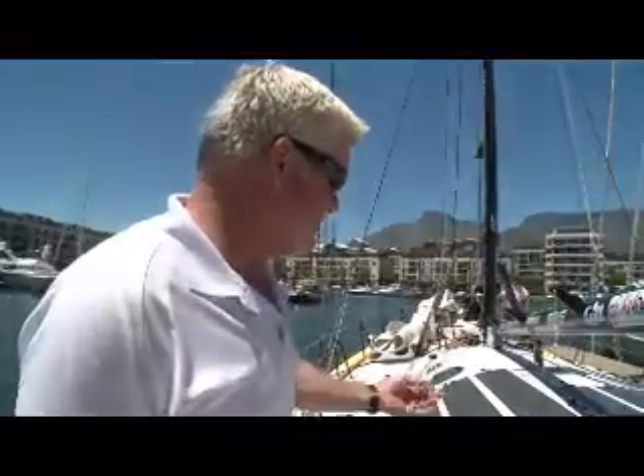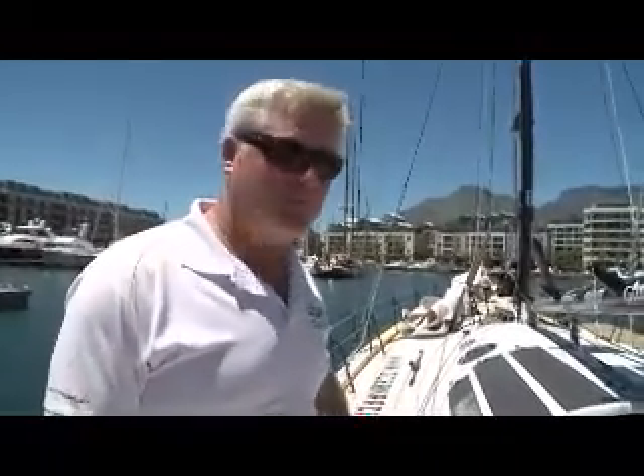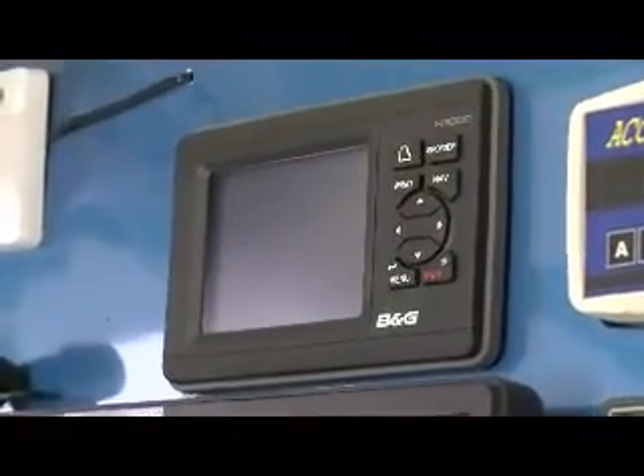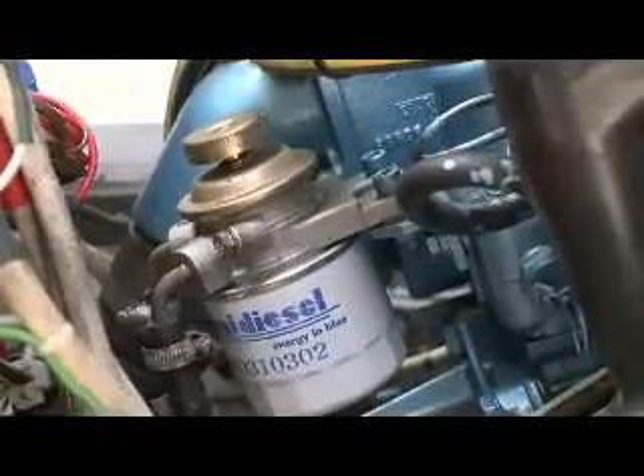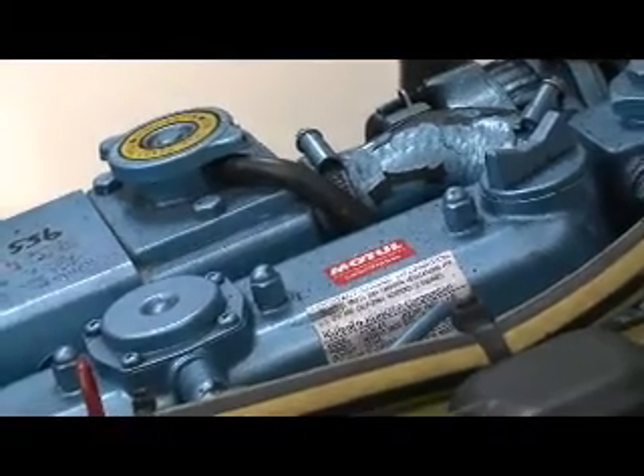The electronics and computer package also gets a thorough going-through every time we come into port. My computer guy is coming here from the United States for a few days. Jeffrey will go through the diesel engine with a fine-tooth comb — full service, oil change, replace alternator belts, check the fuel system, replace the fuel filters.